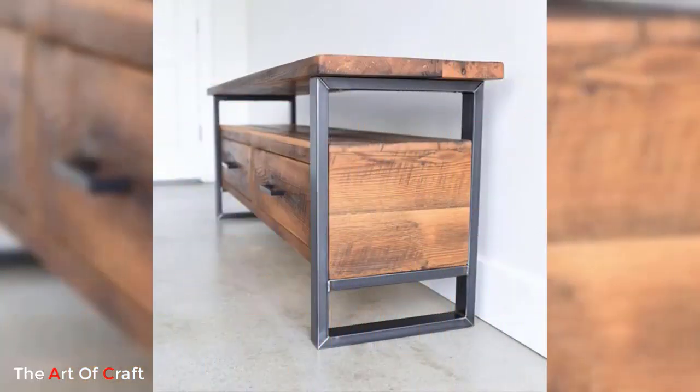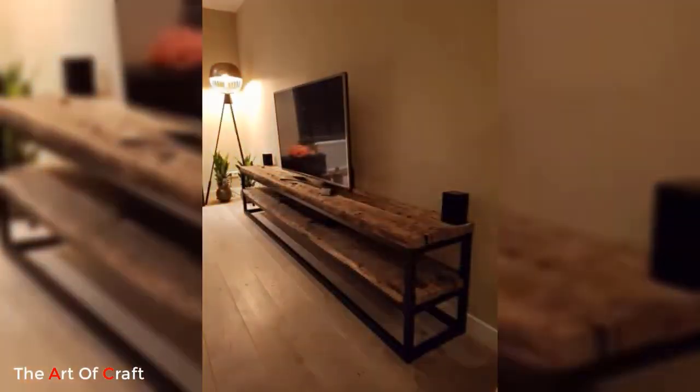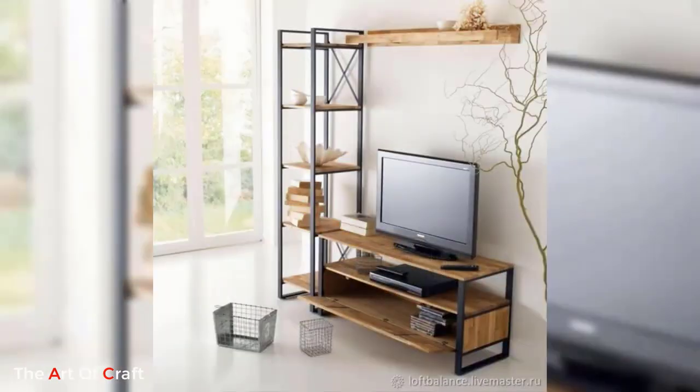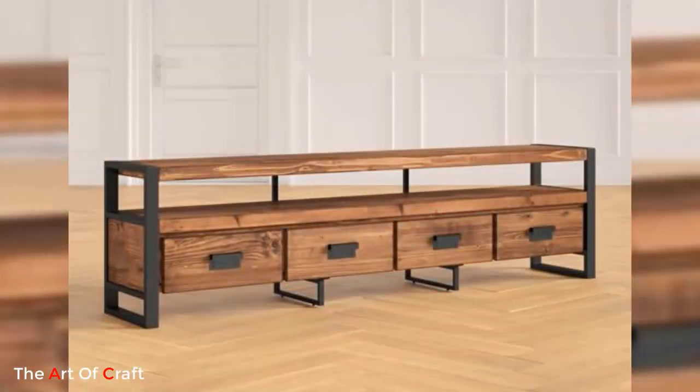If you're looking to add a touch of contemporary elegance to your living room, consider a sleek chrome finish metal TV stand. These stands feature a reflective surface that adds a sense of luxury and sophistication. The chrome finish enhances the modern aesthetic of your entertainment area and pairs well with other metallic accents in the room. With clean lines and a glossy appearance, these stands create a visually striking centerpiece for your television.